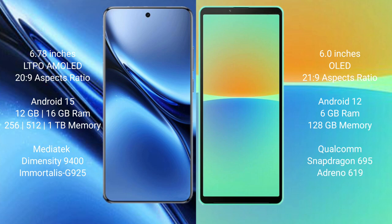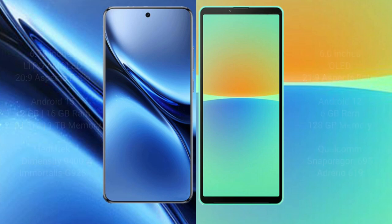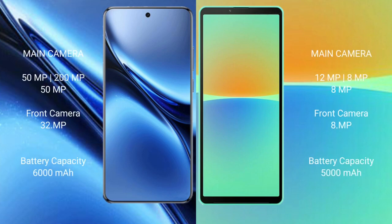Vivo X200 Pro is powered by the MediaTek Dimensity 9400 processor with an Adreno 925 GPU. Sony Xperia 10 Mark 4 comes with 6GB RAM and 128GB internal storage, powered by the Snapdragon 695 processor with an Adreno 619 GPU.